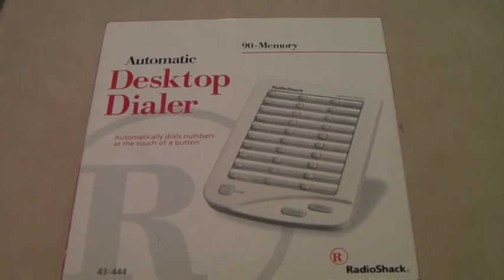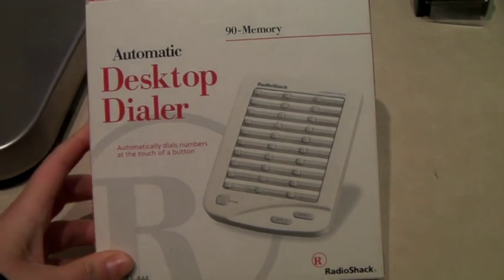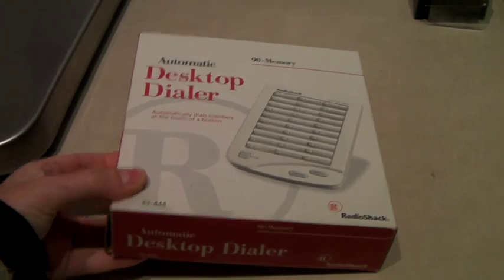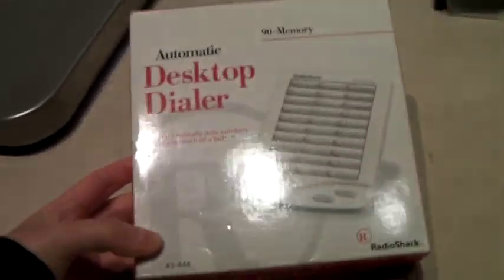This is a Radio Shack desktop dialer — it's like an auto dialer. It can store around 90 phone numbers and do a quick dial. This is kind of an amazing item and it sold for $37.